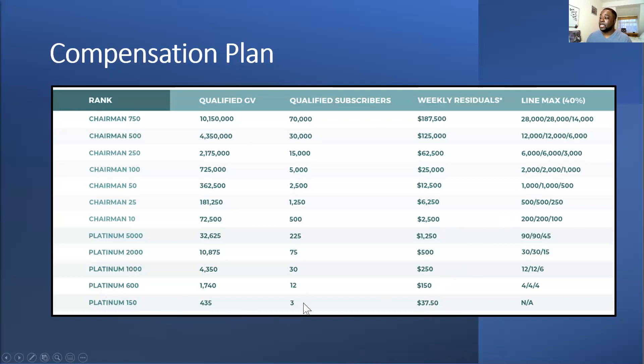At P150 you get $37.50 a week but you get paid fortnightly. When you're P600 you get $150 a week — and you need 12 customers split 4-4-4 across your legs. I'll explain the fortnightly payment thing with Skrill — Skrill pays you fortnightly at P150, whereas from P600 you get paid weekly.